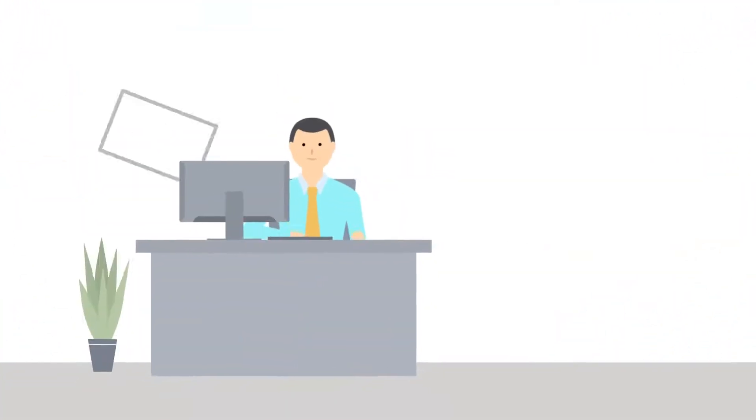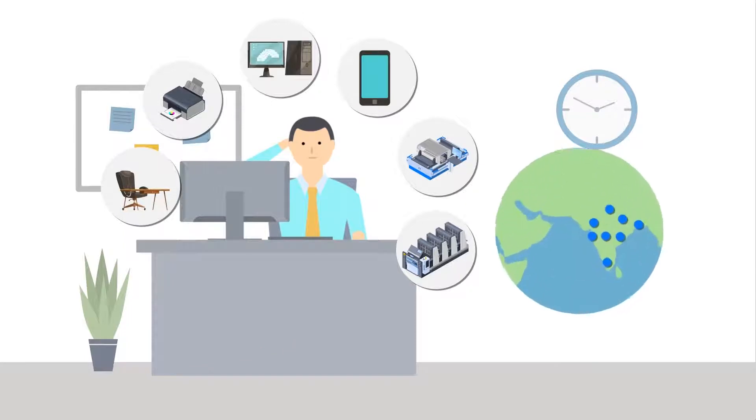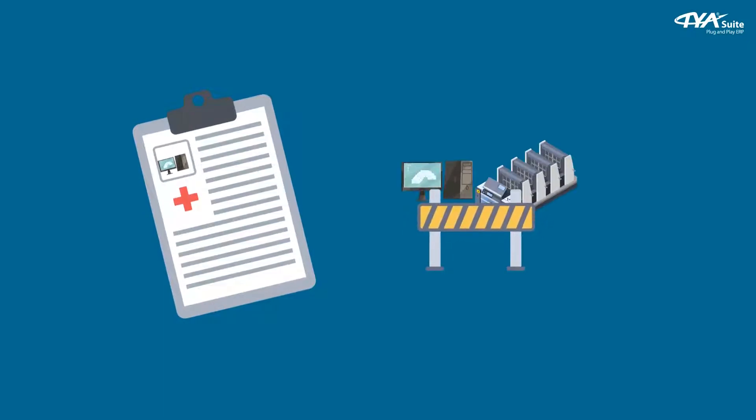Businesses in today's world work with a lot of assets, and controlling them at one place is a tedious task. The stress increases when you have a mobile workforce and multi-location setup. Managing warranty and insurance and keeping an eye on repair costs is a Herculean task.